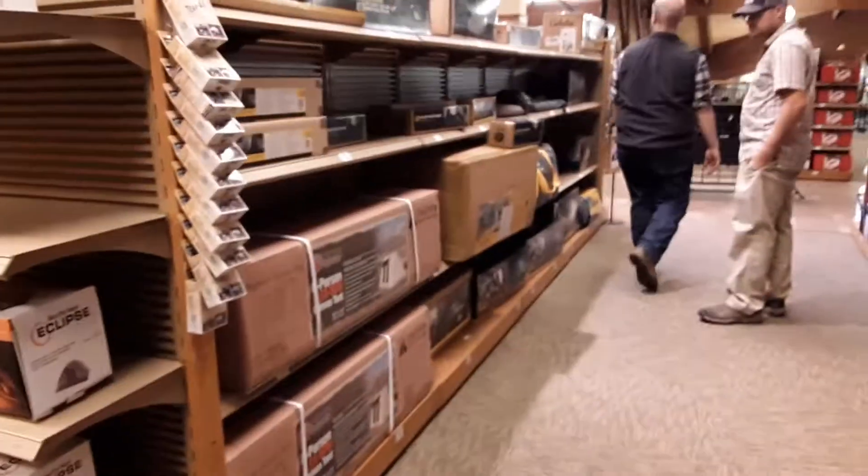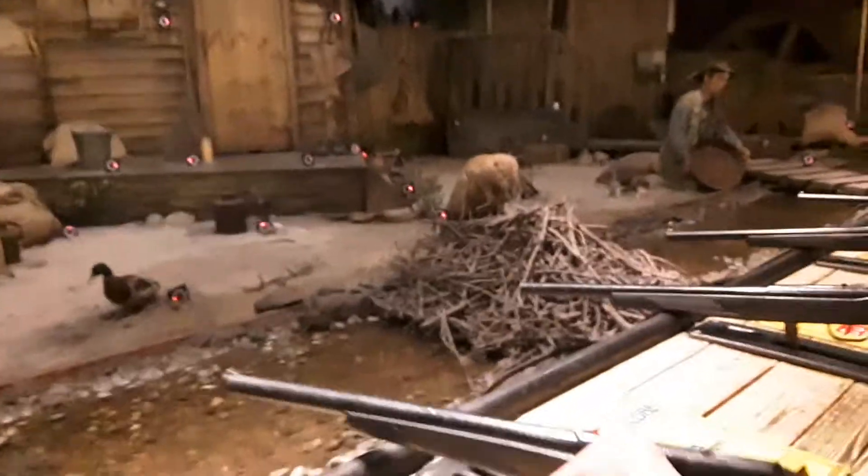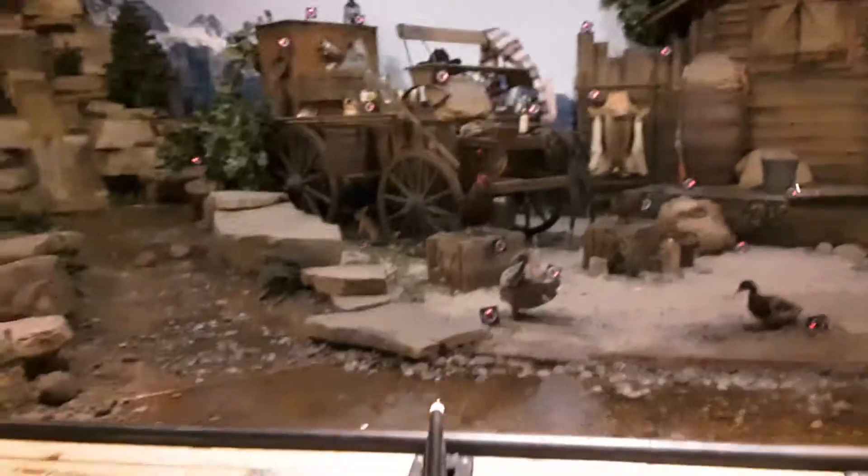Let me show you one of the absolutely coolest parts of Cabela's. They have tents and everything, but one of the coolest parts is they have these BB gun setups — they're actually digital. You can pay and use a setup where you sit and shoot at little targets everywhere. Kate is about to start firing off.